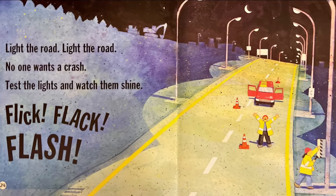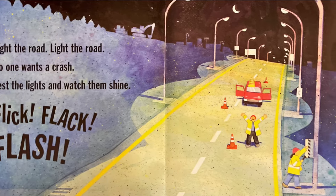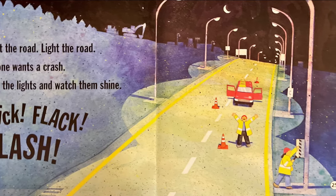Light the road, light the road. No one wants a crash. Test the lights and watch them shine. Flick, flack, flash.